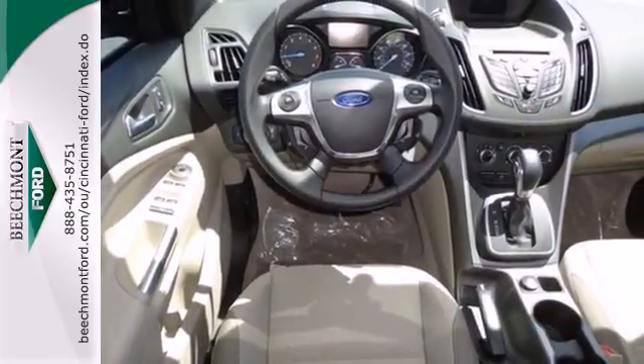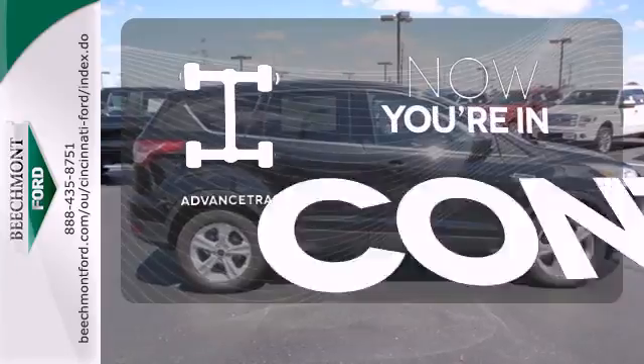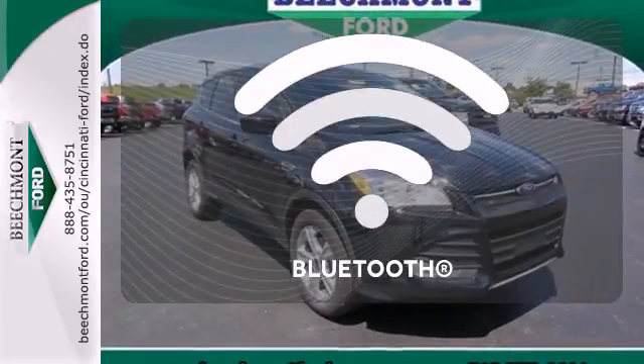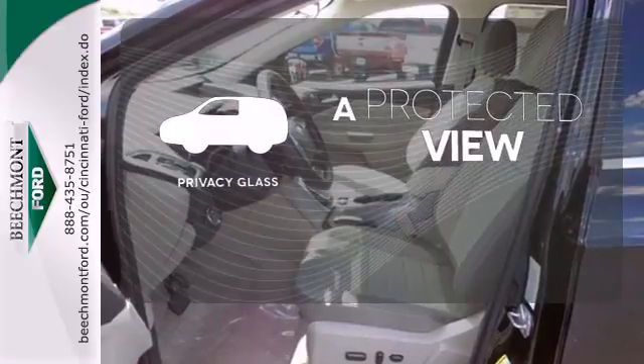Other convenience features include speed control, a low tire pressure warning, and remote keyless entry. When roads are slippery, stay calm with AdvanceTrac. You don't have to put your life on hold when you have Bluetooth. PrivacyGlass offers light control for you and added security for your belongings.